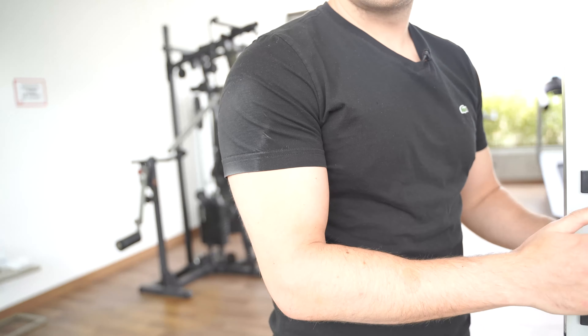Alright guys, so that was a tour of the Medellín, Colombia apartment. As you've seen, it's not that expensive, it's absolutely beautiful, and it's amazing. I hope you all enjoyed it — like, subscribe, share the video with a friend, and I'll see you guys in the next video.